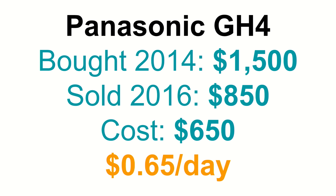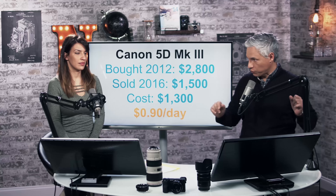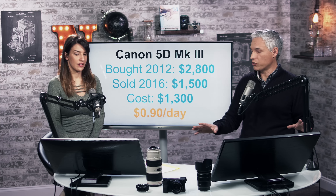Let's talk about the Panasonic GH4, which we bought new in 2014 when we wanted to film in 4K. It was fifteen hundred dollars, and when we sold it a few years later we got $850 for it, so it actually cost us $650 to own. One thing I found doing this math is that camera bodies hold on to their value terribly. If you're thinking about gear as an investment, you're definitely better off buying cheaper bodies and putting more of your money into lenses, because lenses tend to hold their value.